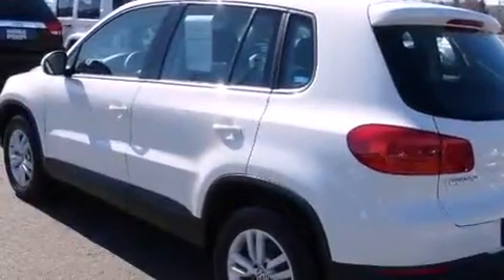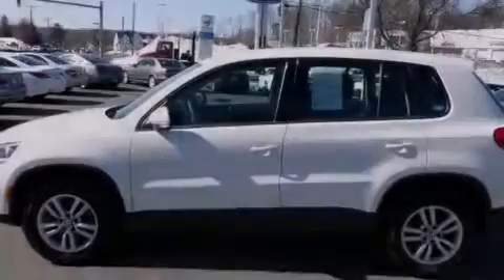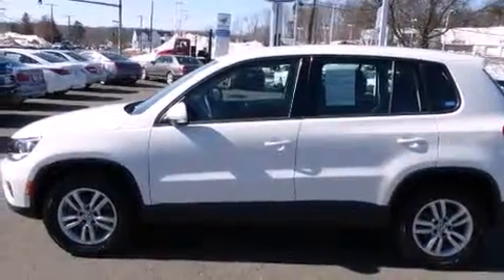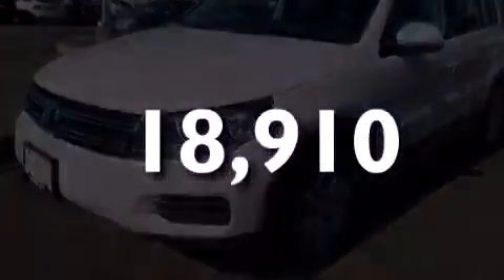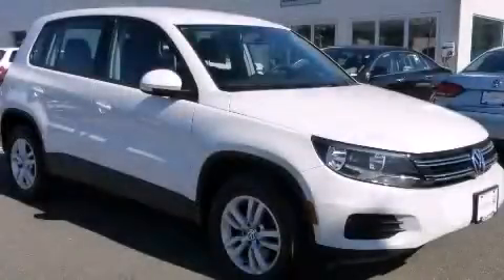Additional features include rear seat child-proof door locks, full power accessories, a rear window defroster, a power rear lift gate, and this vehicle has fewer than 19,000 miles on the odometer. Contact us today to arrange your test drive.